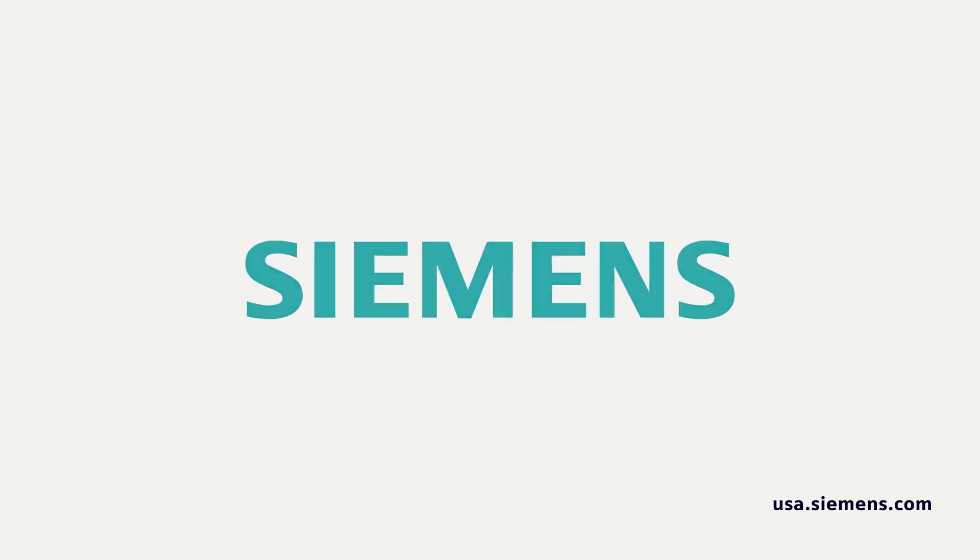SEMA gives us a platform, and by working with them and being hand-to-hand, we can grow together.